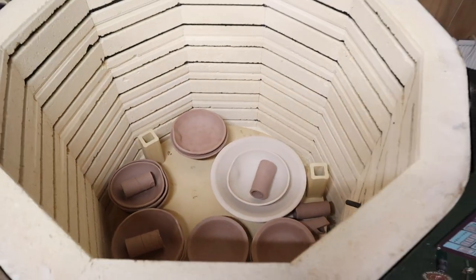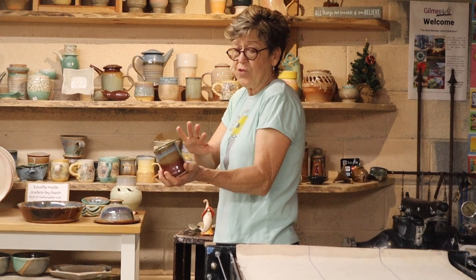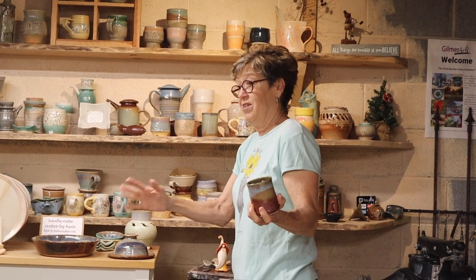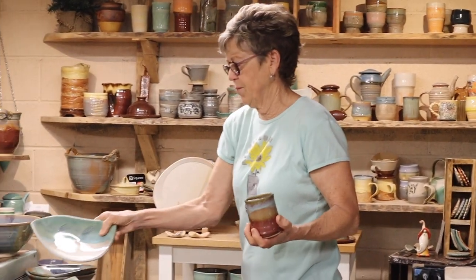Then it cools for about 30 to 36 hours before I can take them out. That is a long process. Then they're porous enough to absorb the glaze. Some glazes don't make a difference, but you can put the same glaze on a white clay and put it on a brown clay and it'll look a lot different. It just depends what kind of glaze I'm going to put on it.